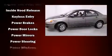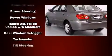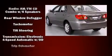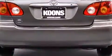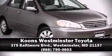Top features include front bucket seats, one-touch window functionality, a tachometer, an outside temperature display, remote keyless entry, and a split folding rear seat. Stop by our dealership or give us a call for more information.